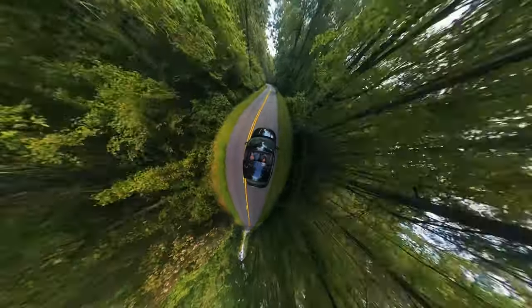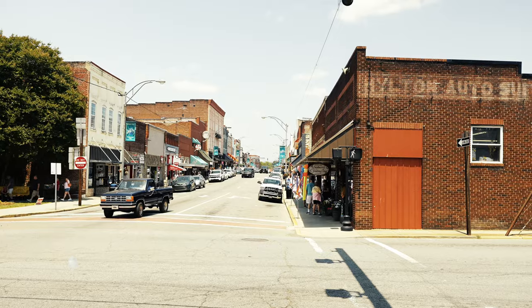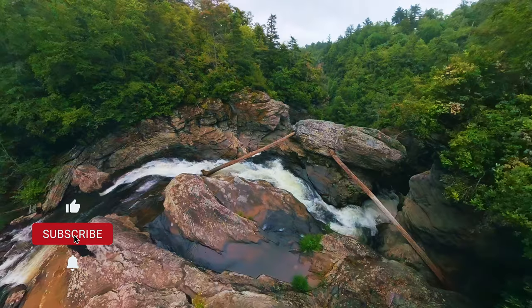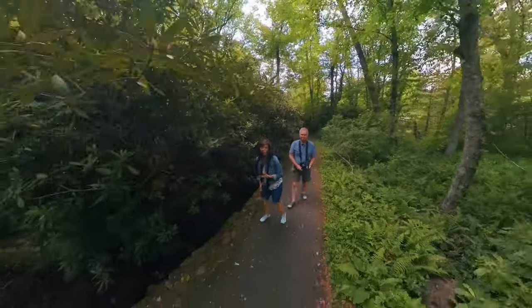And that's a wrap on our North Carolina adventure. From scenic overlooks to iconic TV nostalgia, this trip exceeded all expectations. Don't forget to like, subscribe, and hit that notification bell for more fun travels. If you have suggestions for stops we missed along the parkway, please put them in the comments. Until next time, happy adventures — thanks for watching.